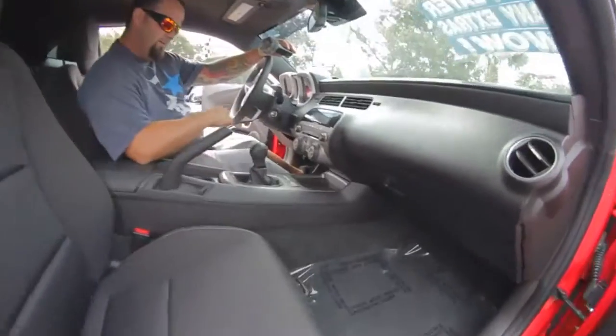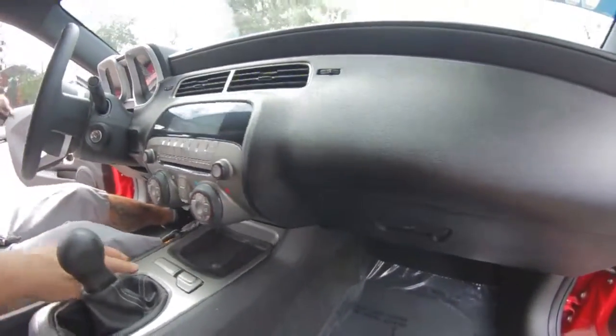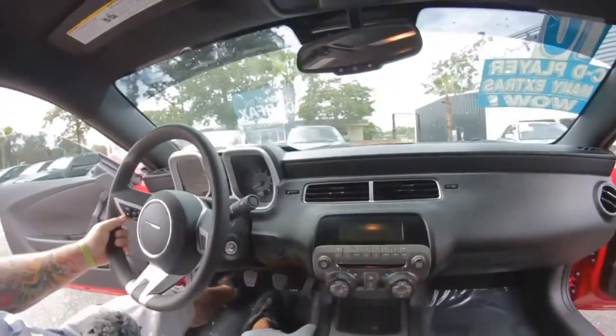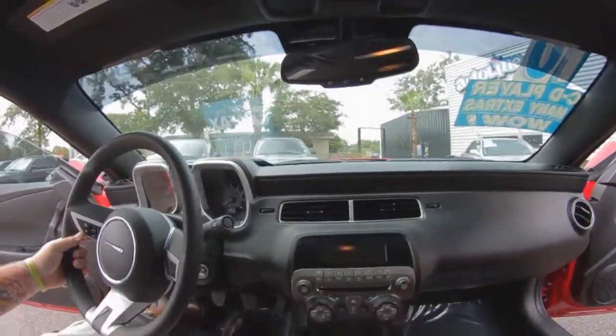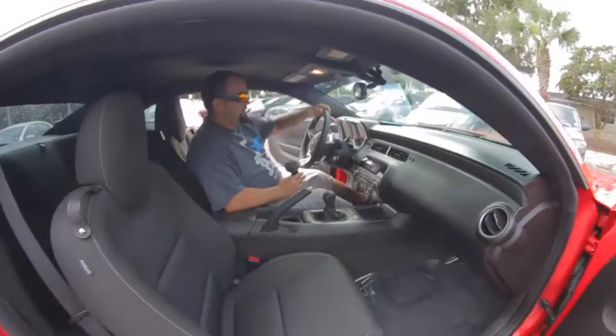It has an in-dash CD player, all of your climate control, traction control, and cruise controls mounted on the steering wheel. Power seats, power windows, power door locks, and OnStar as all GMs have nowadays.